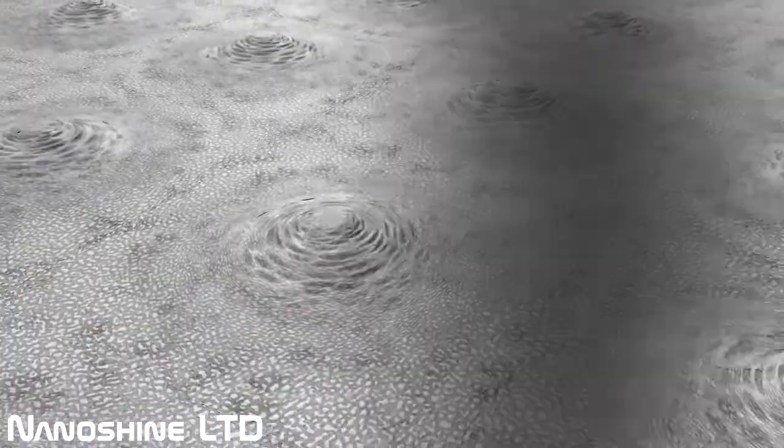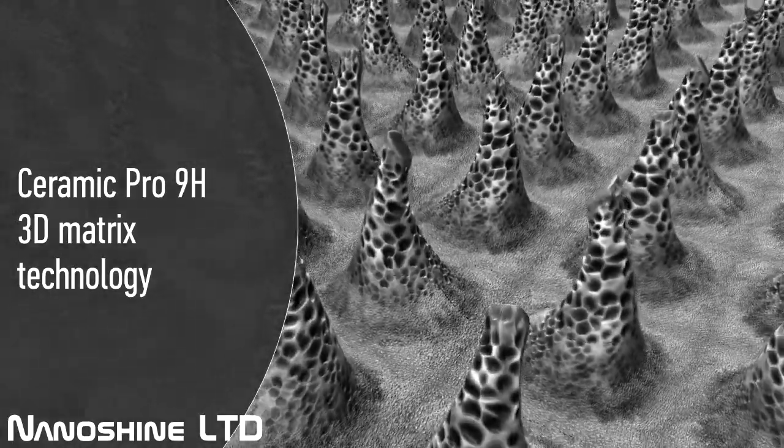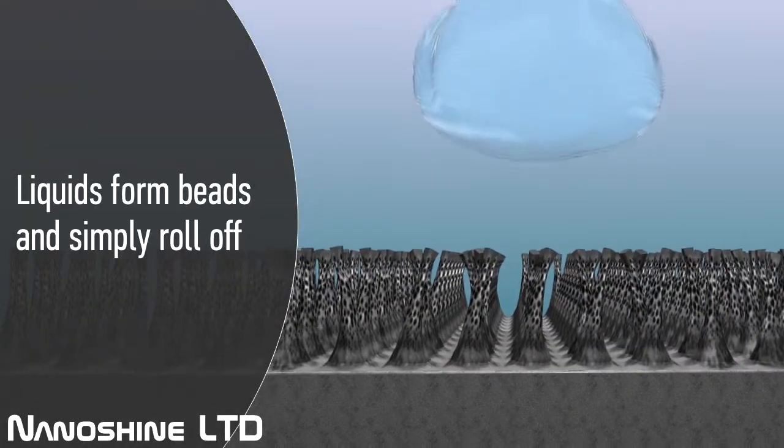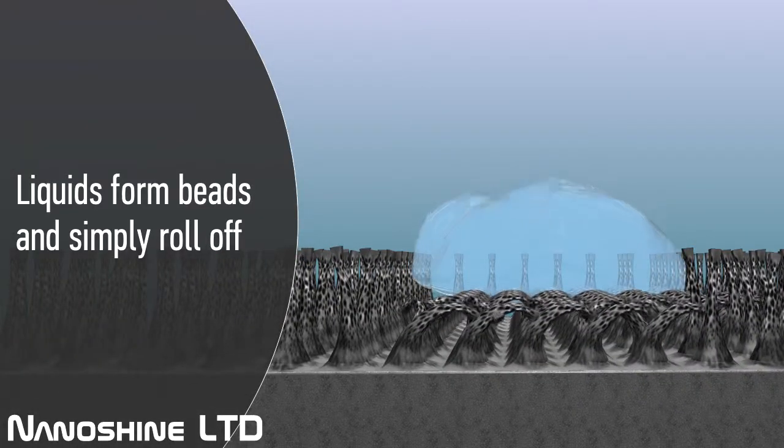By using the revolutionary 3D matrix technology, Ceramic Pro 9H dramatically reduces the surface energy of the substrate so that when liquids come into contact with it, they form beads and simply roll off.